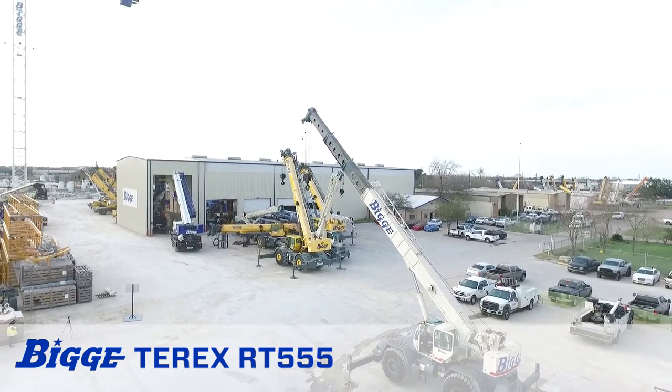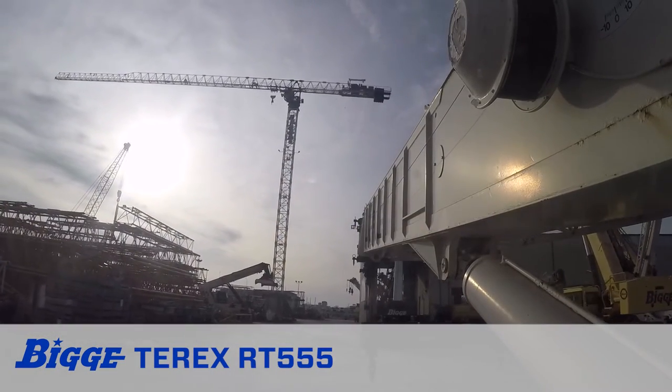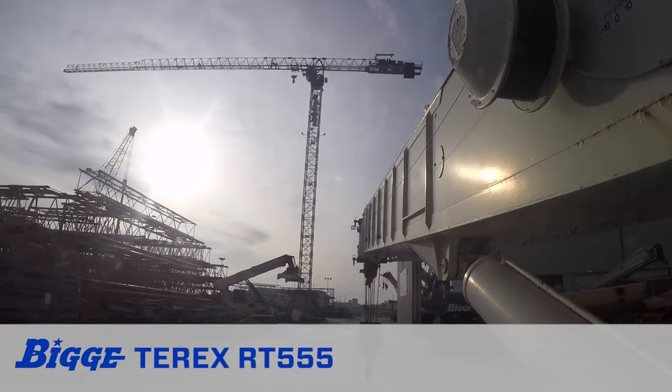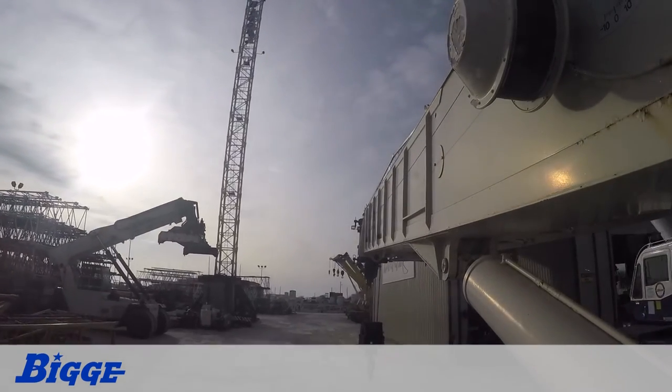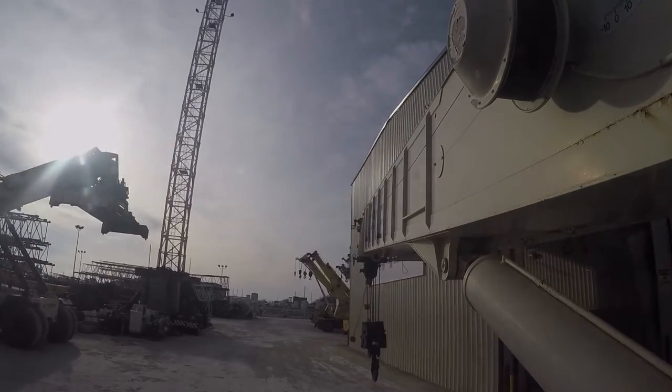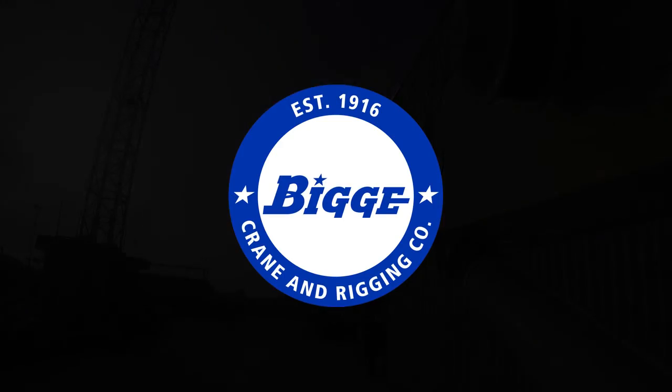A powerful 176-horsepower Cummins diesel engine provides a maximum gross torque of 590 foot-pounds at 1,400 RPM. The RT555 has a 6x6 power shift transmission and four-wheel drive.